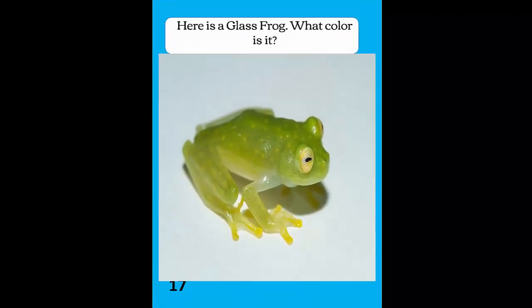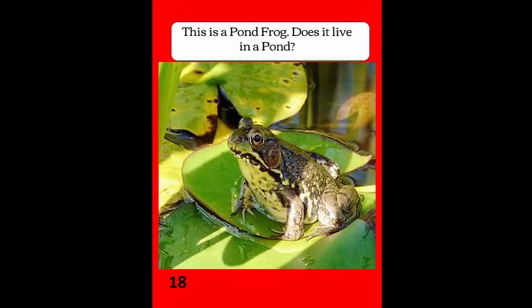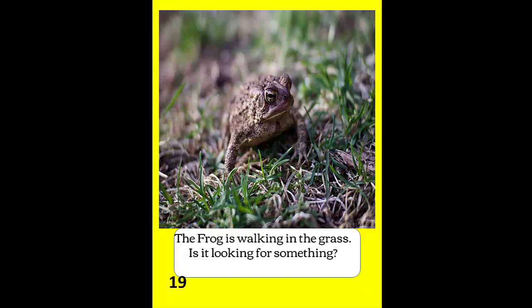Here is a glass frog. What color is it? This is a pond frog. Does it live in the pond? The frog is walking in the grass. Is it looking for something?